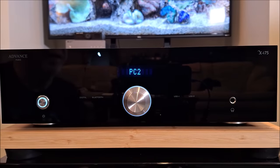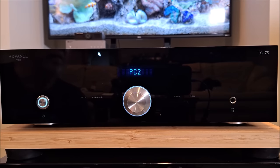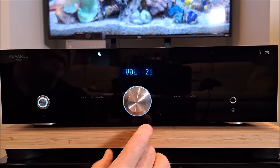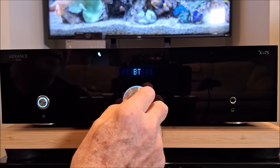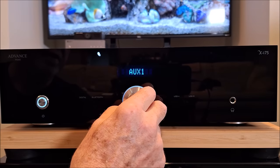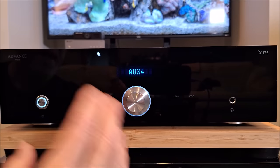I did not try the headphone amplifier, but I imagine it probably sounds good. The main knob defaults to volume, but if you push it, it becomes your input selector — you can cycle through USB-A, USB-B, Coax 1, Coax 2, Optical, Bluetooth, Phono, CD, Tuner, Auxiliary 1, 2, 3, and 4.